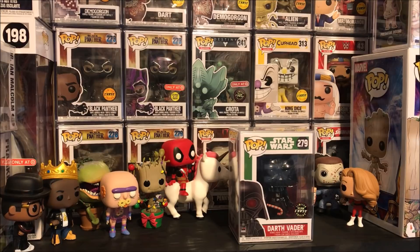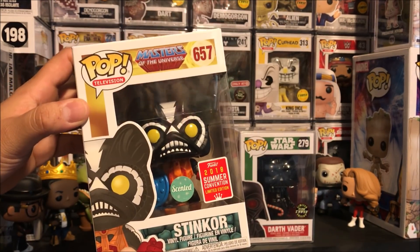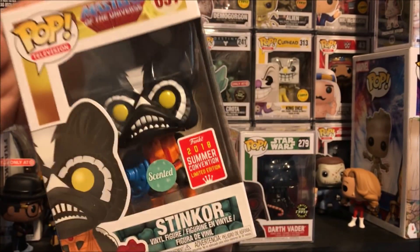Now, this was one that I wanted so badly and I finally got my hands on it. This is Stinkor. I finally got Stinkor. I will be doing a detailed review and the little sniffy sniff test. So be on the lookout for that.